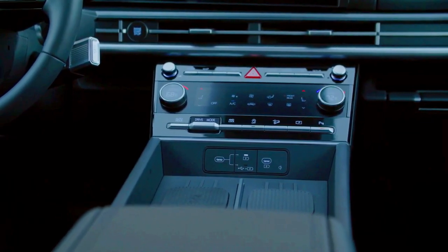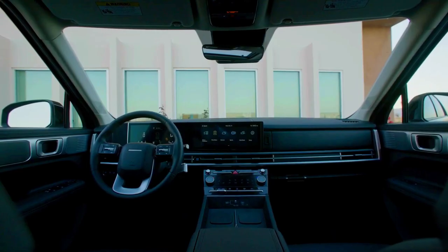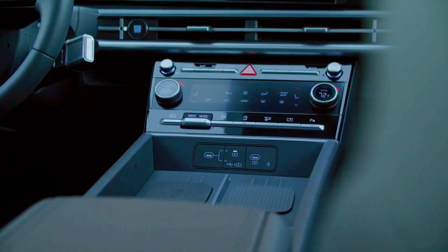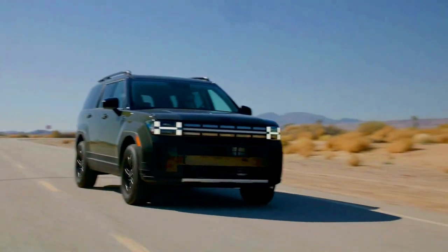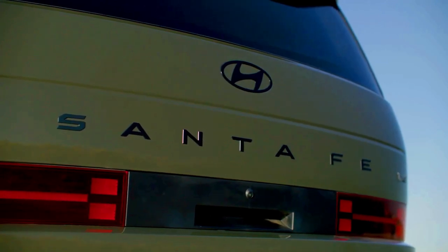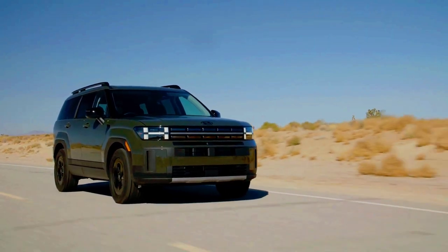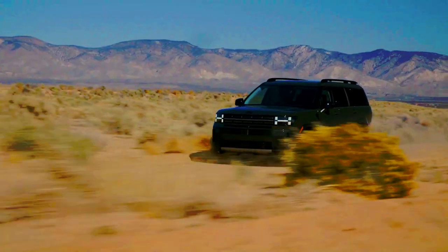Recently, Toyota introduced the inaugural hybrid edition of its Land Cruiser, poised for release in North America and other pivotal markets in 2024. This move is a part of Toyota's endeavor to reinstate a lucrative and iconic sports utility vehicle into prominence. The Santa Fe XRT concept seems to be aiming to compete with the legendary off-roader. Toyota has unveiled not only one but two Land Cruiser SUVs — the fresh and more compact Land Cruiser 250 designed for the North American market, and the extensively revamped, retro-inspired Land Cruiser 70. The Land Cruiser 250 will be marketed under the name Land Cruiser Prado in various other global markets, showcasing minor discrepancies in trim options and powertrain configurations.